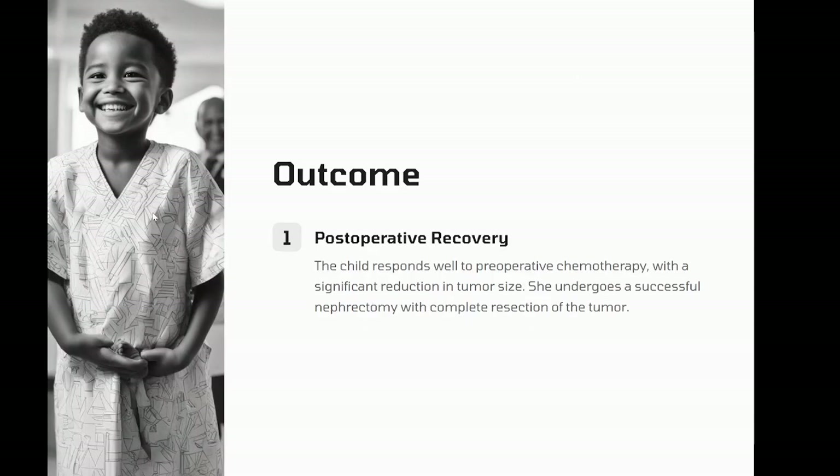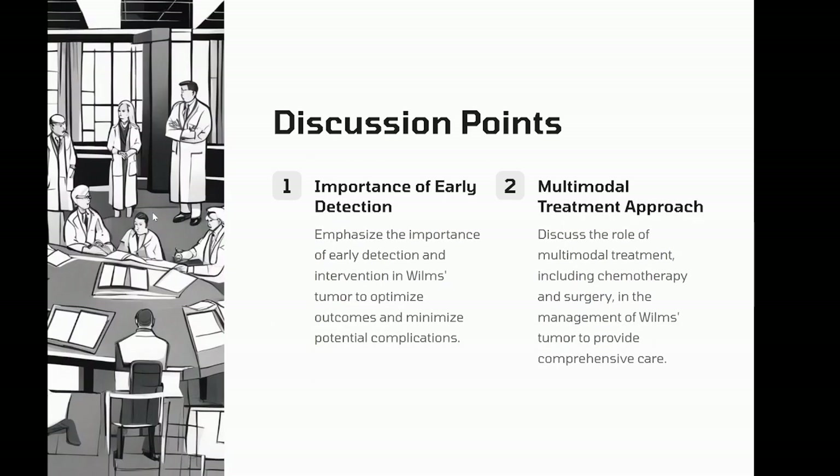Outcome: the child responds well to preoperative chemotherapy with a significant reduction in tumor size. She undergoes a successful nephrectomy with complete resection of the tumor. Postoperative pathology confirms the diagnosis of Wilms tumor, stage one. The patient completes the postoperative chemotherapy protocol with no significant complications. Follow-up over the next five years shows no evidence of recurrence, and the patient maintains good renal function with compensatory hypertrophy of the remaining kidney. Discussion points: the importance of early detection and intervention in Wilms tumor to optimize outcomes. The role of multimodal treatment including chemotherapy and surgery. The need for comprehensive long-term follow-up to monitor for recurrence, assess renal function, and manage any late effects of treatment.